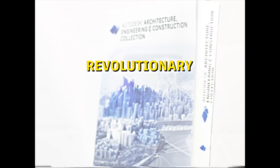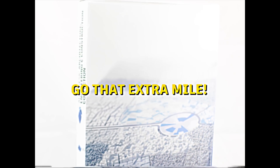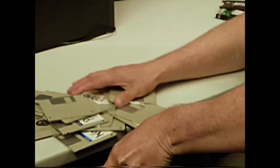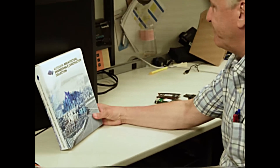A revolutionary, everything-you-need, soup-to-nuts, full-service, A-to-Z one-stop shop for all your software needs so you can go the extra mile. Now you can get everything you need in one place, with continuous access to the latest software releases and more cloud services and support.